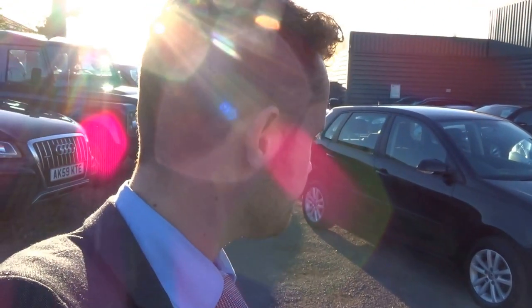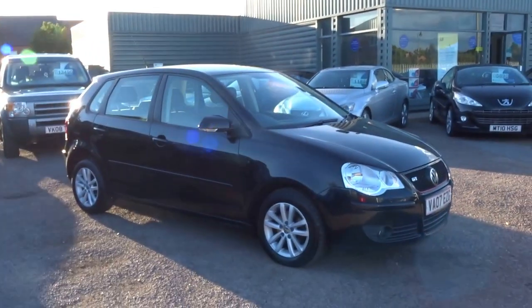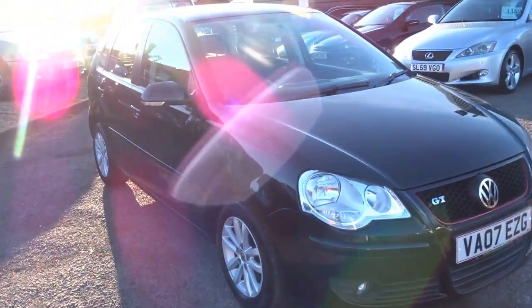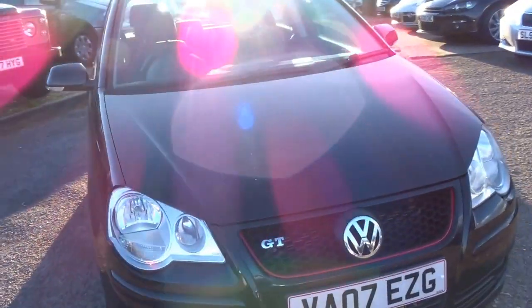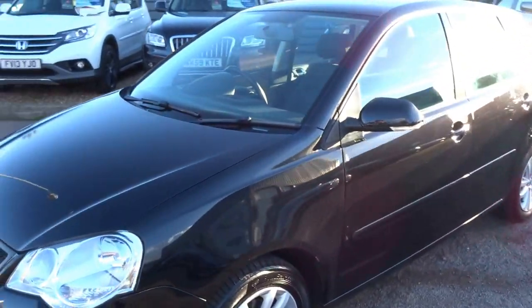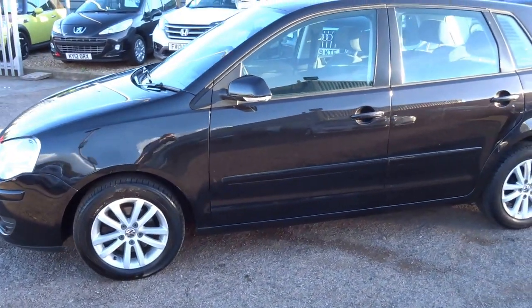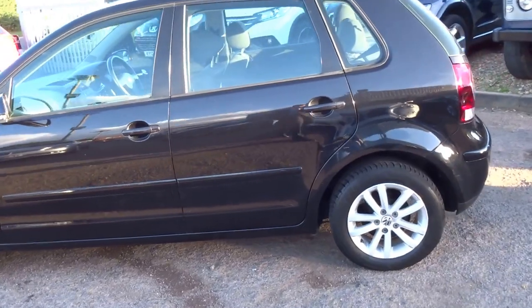Hello, George from Country Car. I'm just going to show you around this lovely Polo GT — it's a 1.4. This car is just insurance group 7, so it would be an ideal first or second car, a good cheap little run around. We're only asking £2,890 for this vehicle — a very, very tidy car with lovely alloy wheels.